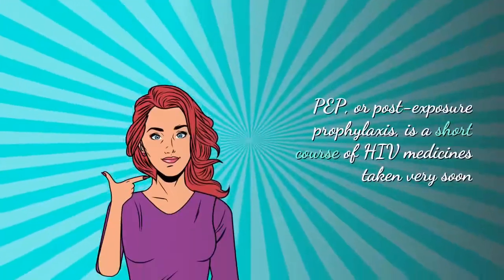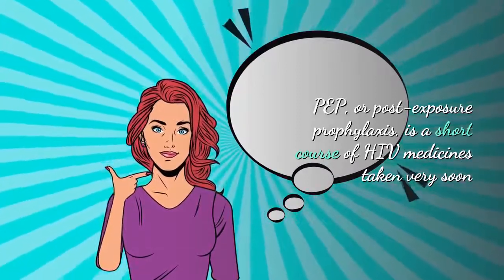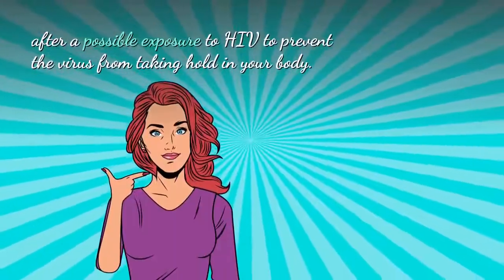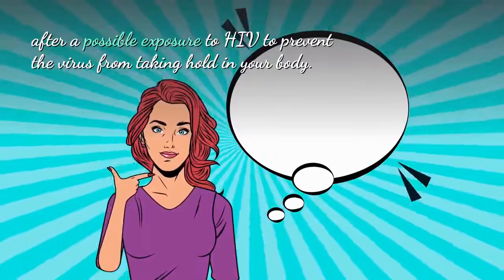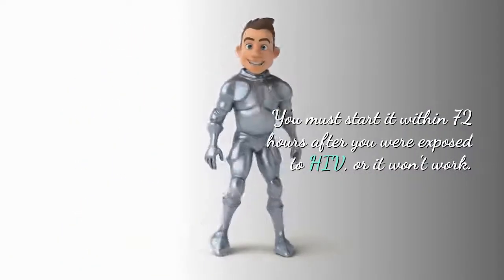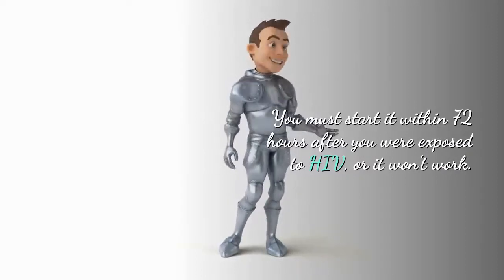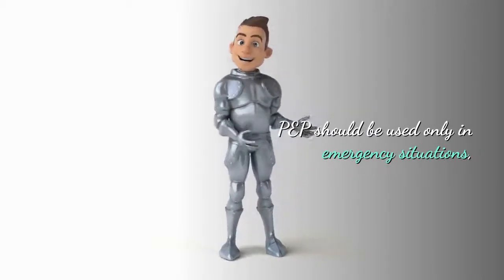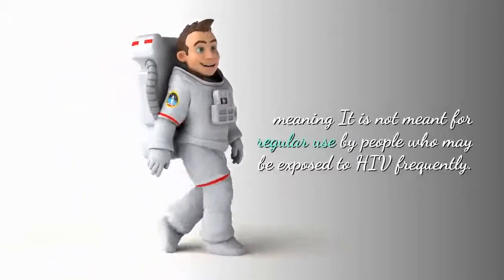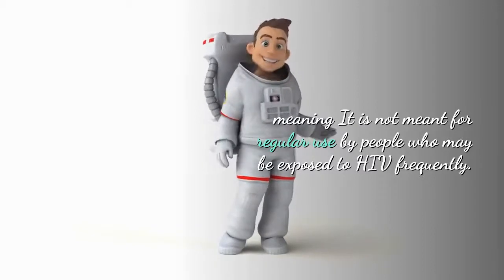PEP, or post-exposure prophylaxis, is a short course of HIV medicines taken very soon after exposure to HIV to prevent the virus from taking hold in your body. You must start it within 72 hours after you were exposed to HIV, or it will not work. PEP should be used only in emergency situations — it is not meant for regular use by people who may be exposed to HIV frequently.